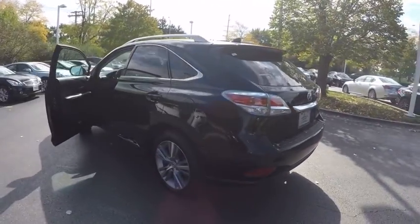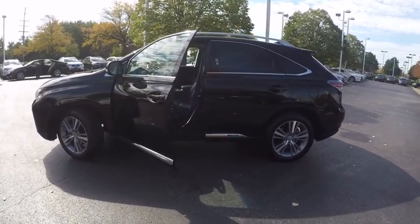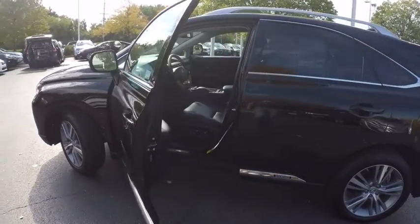And is priced below $50,000. This vehicle has less than 15,000 miles. Here are some of this vehicle's great options.